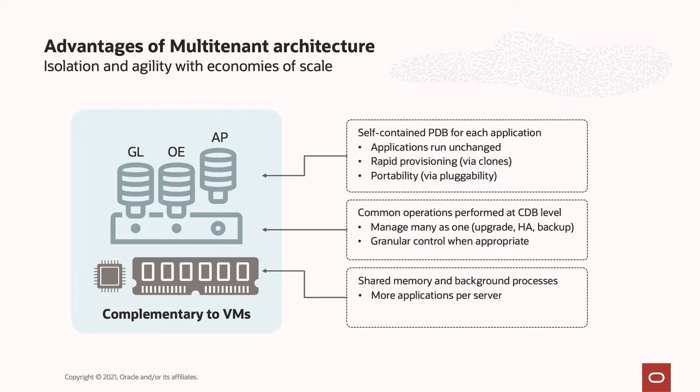A container database, or CDB, consolidates many PDBs. Patch the CDB and fix all the PDBs it contains in a single stroke. The shared infrastructure model is highly efficient, so you can support more applications per server.